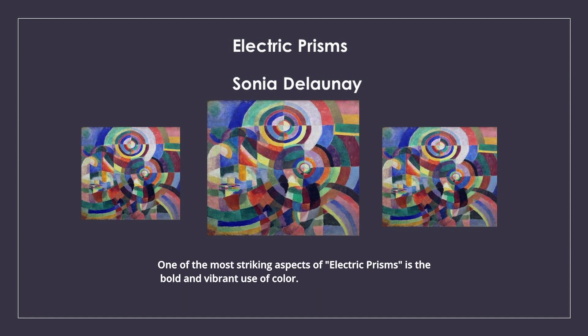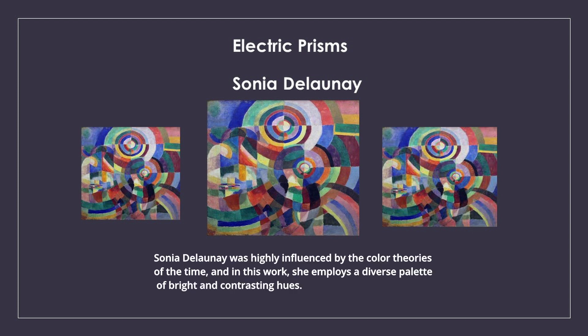One of the most striking aspects of Electric Prisms is the bold and vibrant use of colour. Sonia Delaunay was highly influenced by the colour theories of the time, and in this work she employs a diverse palette of bright and contrasting hues.